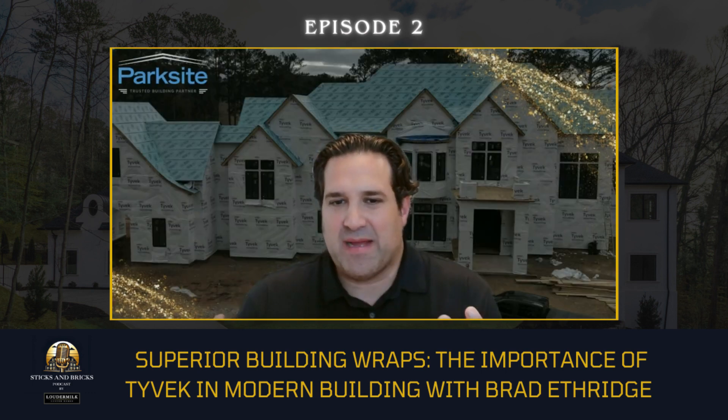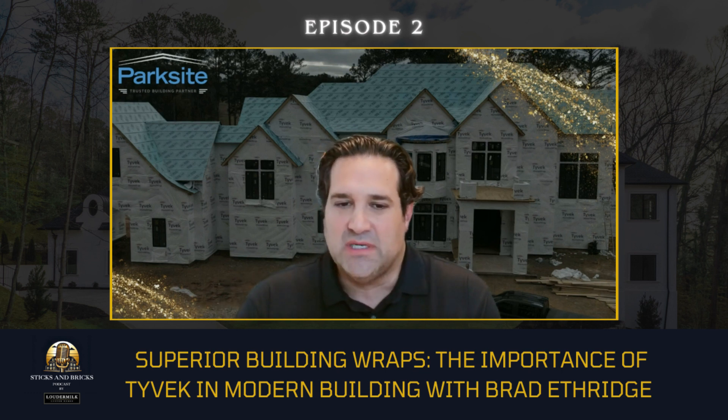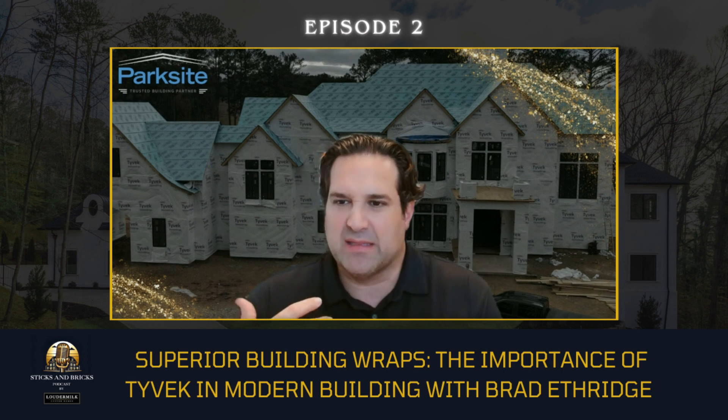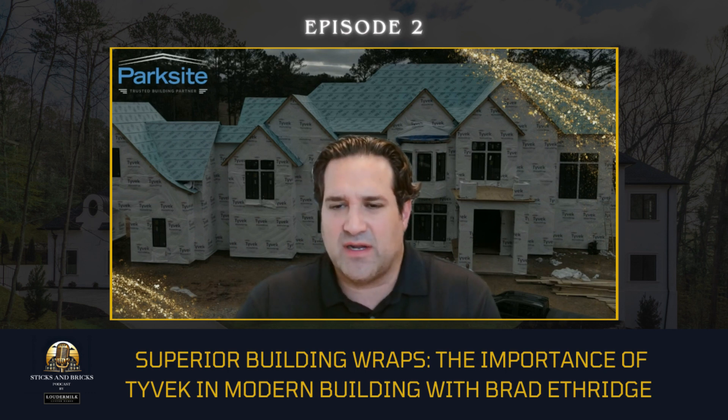We both have homes in the background with our Tyvek wraps — both houses built by Loudermilk Homes. Tell us a little bit about Tyvek and its background. Tyvek is a waterproof membrane — can you explain what it does for a house and why it's important?